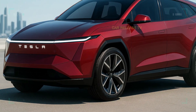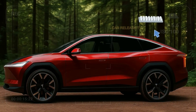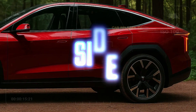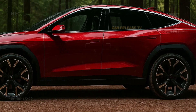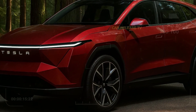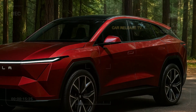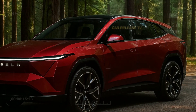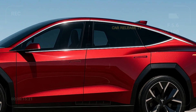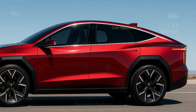Tesla's design team clearly wanted to blend elegance with aggression, and it works. From the side profile, the sloping roofline gives off a coupe SUV vibe, while the flush door handles and black-cladded wheel arches bring a rugged yet futuristic look. The massive 21-inch aerodynamic wheels add presence and improve efficiency. The aerodynamics here aren't just for looks — Tesla claims the Model Q achieves one of the lowest drag coefficients in its class.